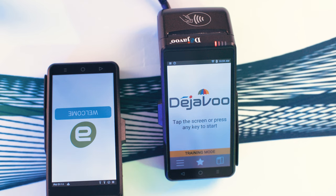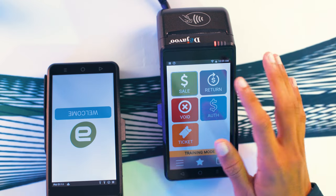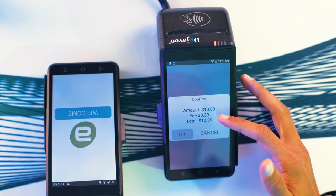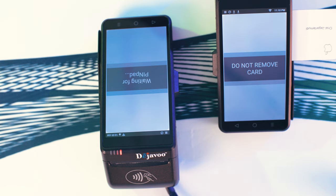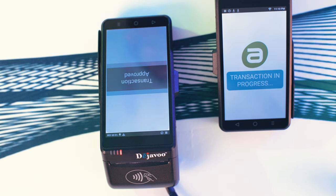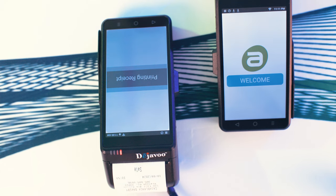Let's go through a cash discount transaction. Now, typically, your payment processor will already send you the device pre-programmed with the cash discount software. In this case, we have the Deja Vu terminal. All you have to do is simply run a credit card transaction. Hit sale. We're going to do $10 for the donuts. And as you can see, the cash discount fee was added to the original amount. Click OK. And you'll see on the customer pin pad the price is reflected. And there you have it — a cash discount transaction.